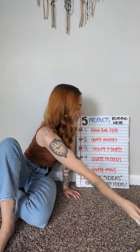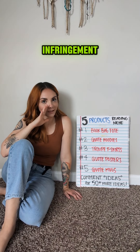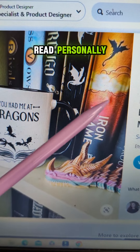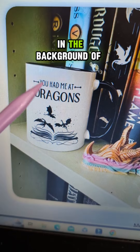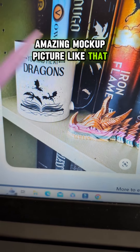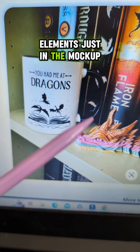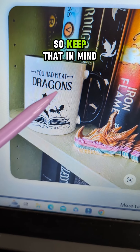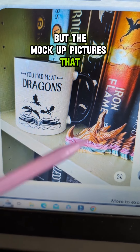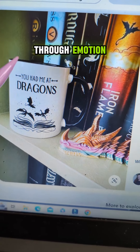And number five: quote mugs. Check for copyrights and trademark infringement. I think this is super cute — I can think of a lot of books I've read personally, maybe even some that you see in the background of this picture, which gets bonus points for an amazing mockup picture. That makes me want this mug because of the different elements just in the mockup photo. So keep that in mind when creating not only your products, but the mockup pictures — staging sells, and connection to your niche through emotion sells.